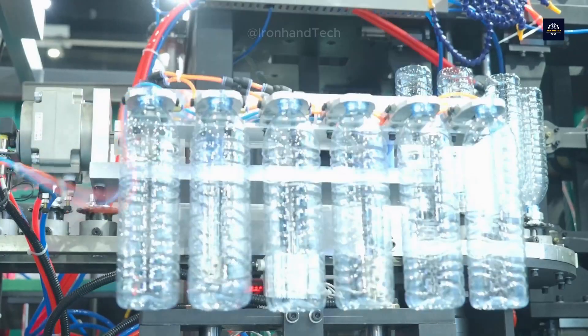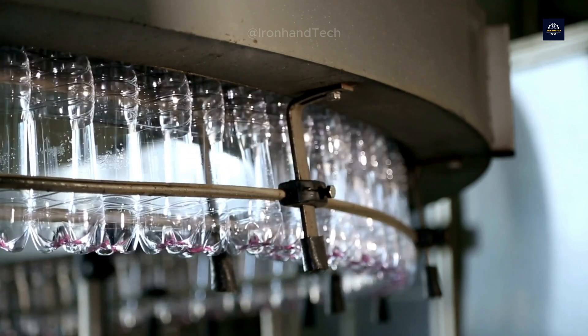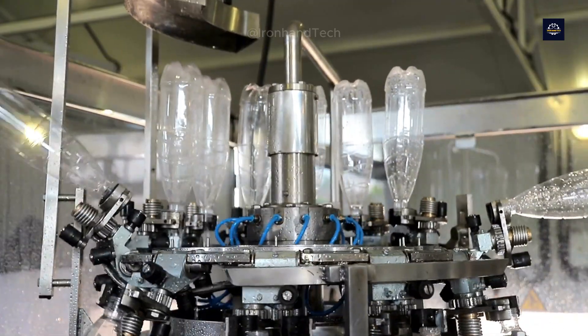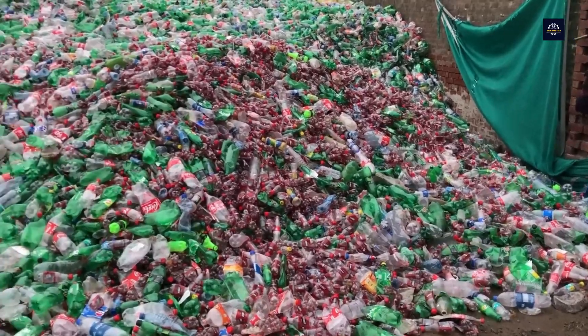PET is a type of polyester widely used in producing drinking water bottles, detergent bottles, bottle caps, and many other consumer products. It is known for its durability, non-toxicity, and water resistance, making it one of the most popular materials in the packaging and storage industry.